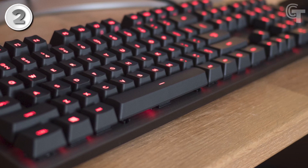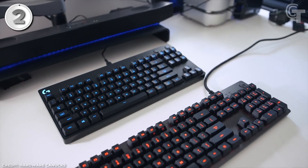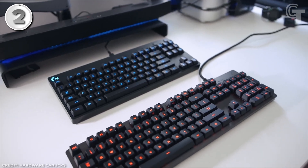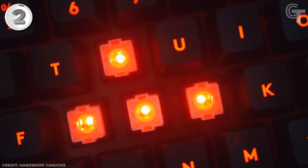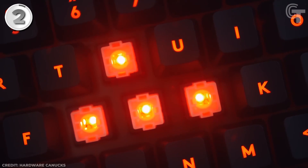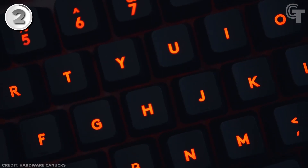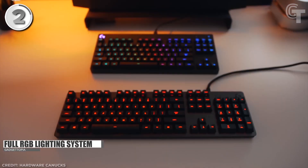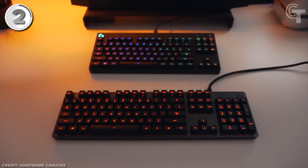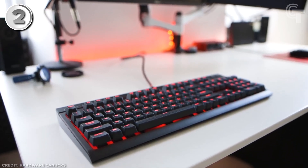The Logitech G413 Backlit Mechanical Gaming Keyboard is an appealing option for gamers looking for high performance at a reasonable price. The Romer-G mechanical switches on the G413 provide a satisfying tactile and responsive typing experience without too much noise, and are designed for durability through rigorous gaming sessions and extended use. The keyboard also features a full RGB lighting system, allowing gamers to adjust backlighting to their preferences.